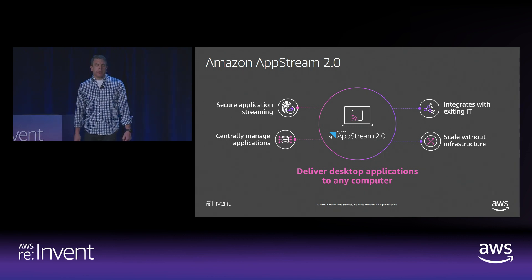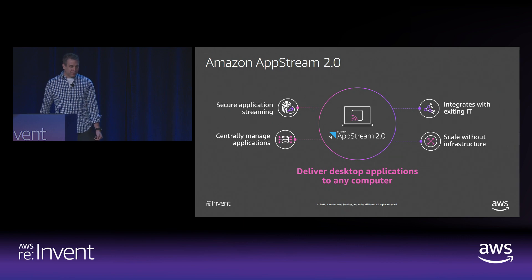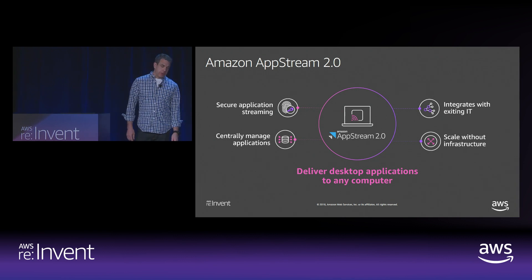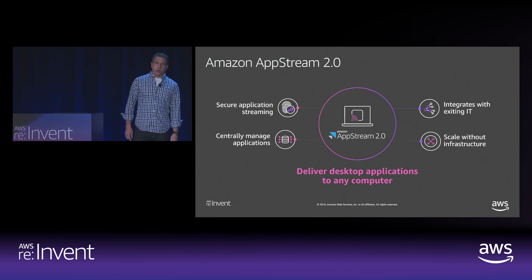AppStream delivers a great user experience. Each user's applications are highly responsive because they're running on a streaming instance optimized for their use cases. You can auto-scale your application streaming sessions to any number of users in the world regardless of what computer they're using, and you don't need to operate legacy application virtual technology like Windows servers, network appliances, or streaming gateways. As you scale, you pay as you go and only for what you need.